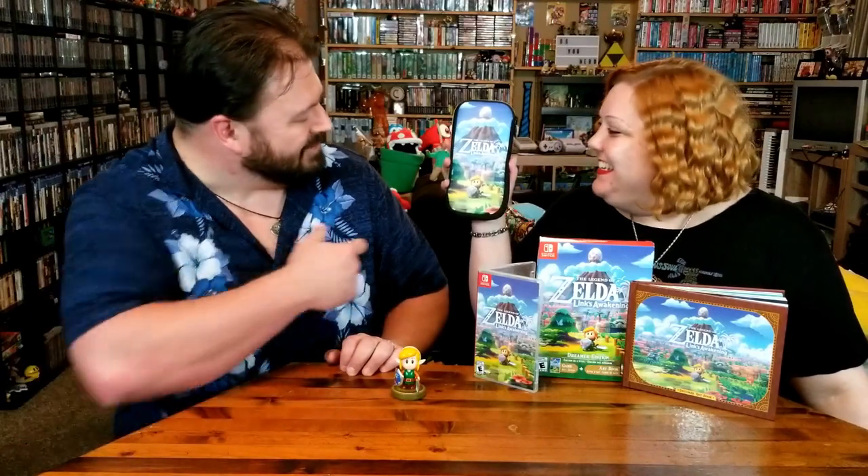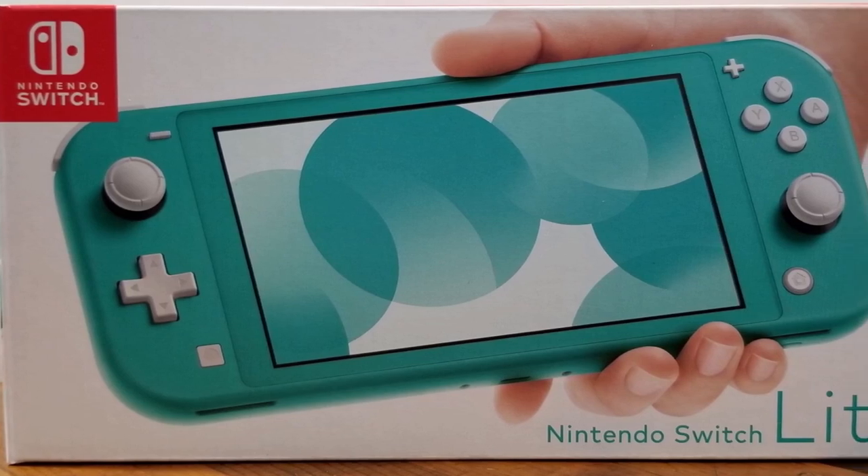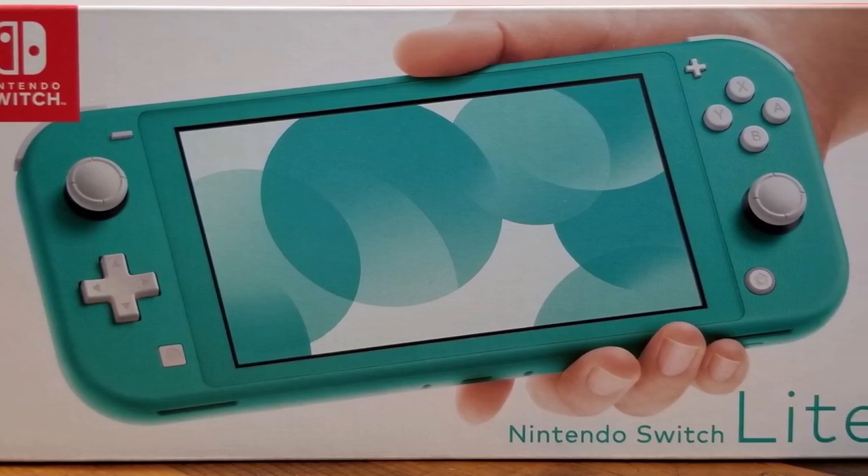We did get one more Zelda thing and it kind of spills into another pickup — this one was all the ladies. This was all me. I got a Switch Lite case. That's so cute because it's Link's Awakening themed. And wait a minute — you don't have a Switch Lite. I do now. I am a sucker for teal colors, so the minute he showed me there was going to be a Switch in the teal color, I had to get it.